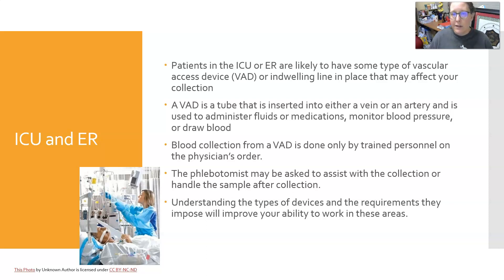Patients in the ICU or ER are likely to have some type of vascular access device or indwelling line in place. A vascular access device is a tube inserted into either a vein or an artery, used to administer fluids or medications, monitor blood pressure, or draw blood. Blood collection from a vascular access device is done only by trained personnel on a physician's order. The phlebotomist may assist — for example, if blood is pulled into a syringe by the nurse, the phlebotomist can attach the blood transfer device, fill the tubes, and properly label them at the bedside.